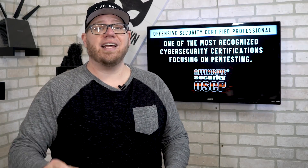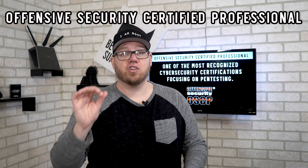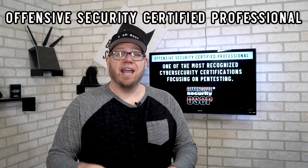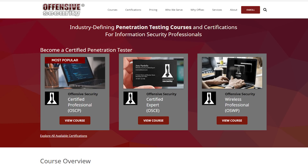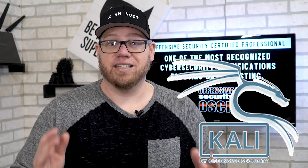This is Zach with IT Career Questions and today we're talking about the OSCP. This is one of the most recognized cybersecurity certifications in existence right now. It is the Offensive Security Certified Professional certification, produced and created by a company called Offensive Security — the same company that created Kali Linux.